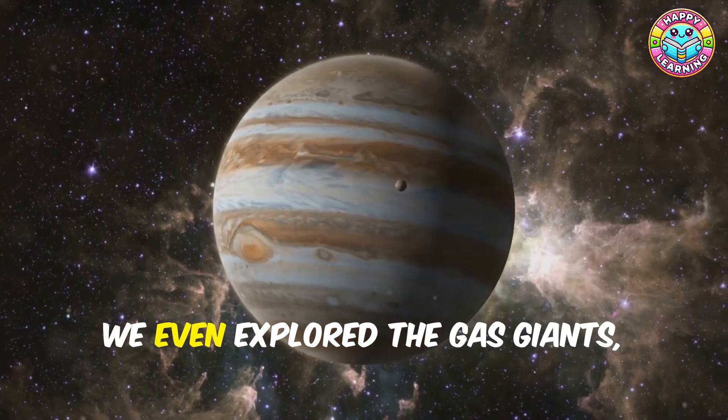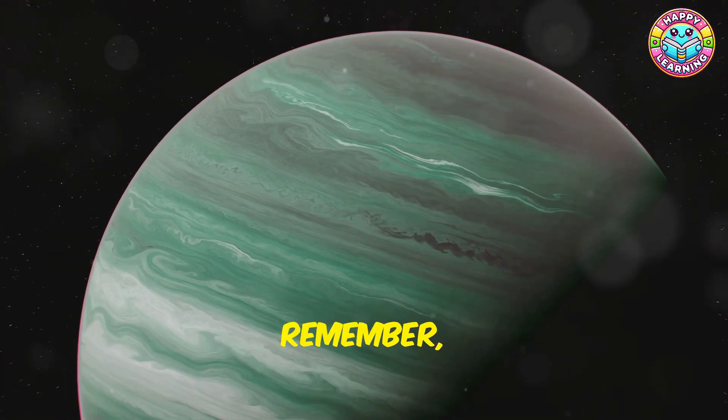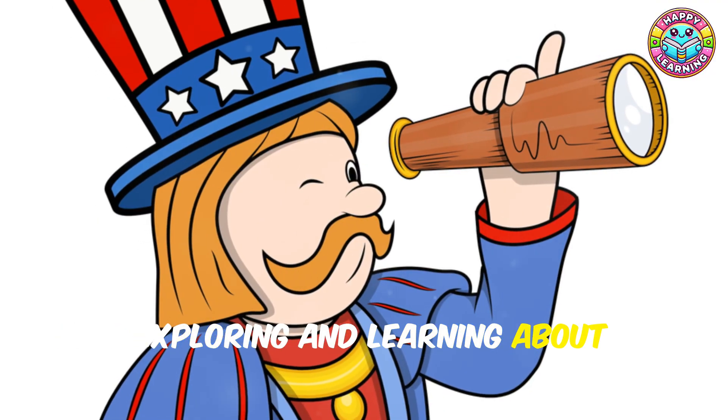We even explored the gas giants Jupiter and Saturn, and the ice giants Uranus and Neptune. Remember, each planet is unique and special in its own way — just like each one of you! Keep exploring and learning about the universe around us, because there's always something new and exciting to discover.